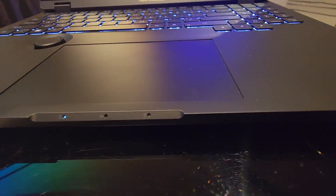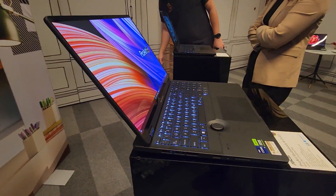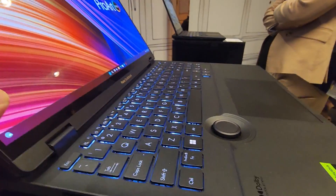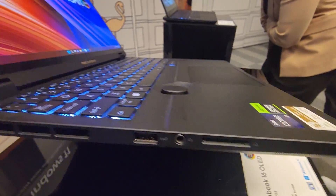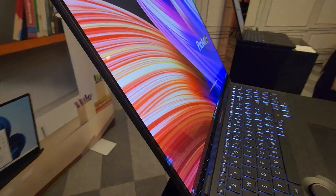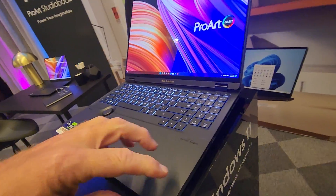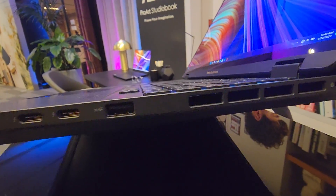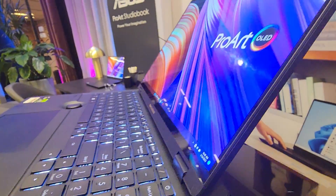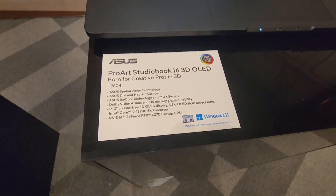Beautiful laptops. Hopefully I'll get a couple in for review that you'll find on the channel. You can see the SD card slot in there as well, for those professionals working with bigger files. I don't like to see — I hate seeing the USB-C ports on the mouse side. It can get a little restrictive when you're trying to connect a hard drive and use your mouse at the same time.